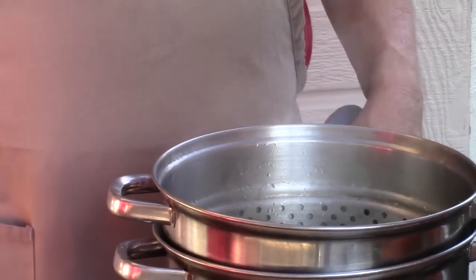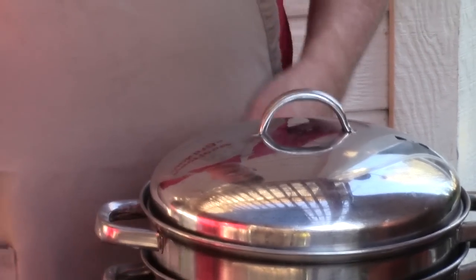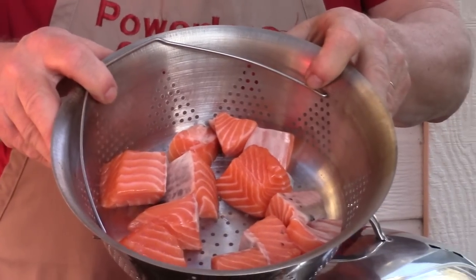We're going to let this boil for 18 minutes. When that 18 minutes is up, we're going to use our other basket here.